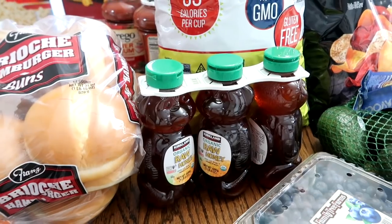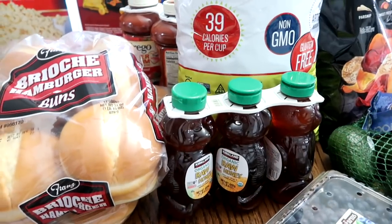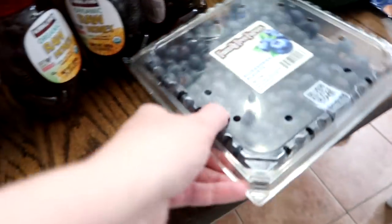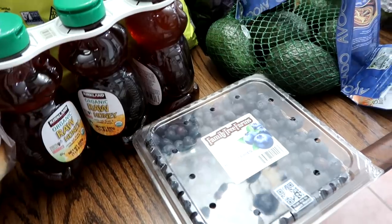We were completely out of honey. The kids love having peanut butter and honey sandwiches, and they put honey on their Cheerios. So I grabbed some. I also grabbed some blueberries — they're gorgeous. We have some cottage cheese and Shaylee loves cottage cheese with fruit.